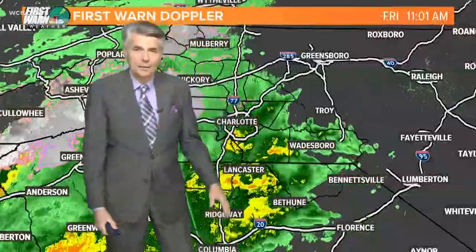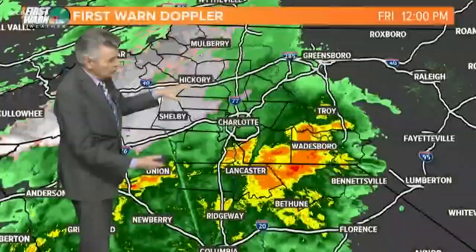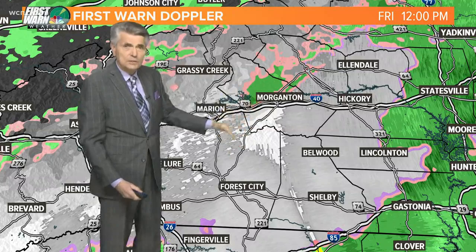It was quite exciting to see all that snow. First Warn Doppler radar in the Charlotte Metro — that's pretty much just rain, but you go west and northwest of here, there are still some snow showers out there, anywhere from Boone, Blowing Rock, Banner Elk, all the way along the I-40 corridor — Morganton, Hickory — getting some snow showers, but heavier snows just to the south of Morganton at the moment.